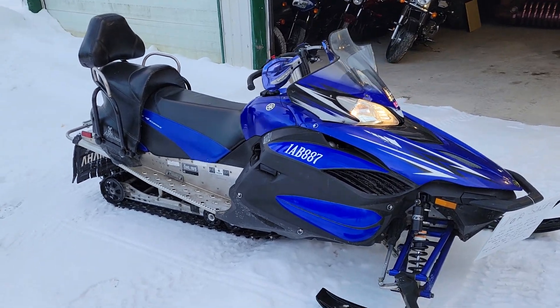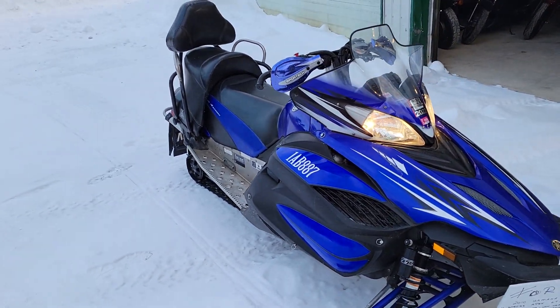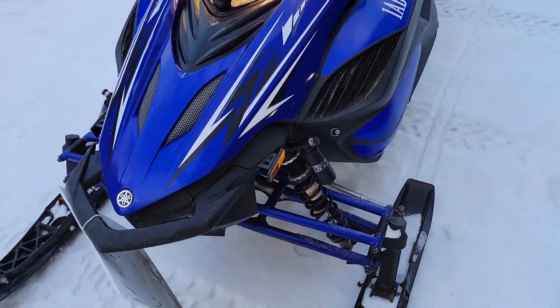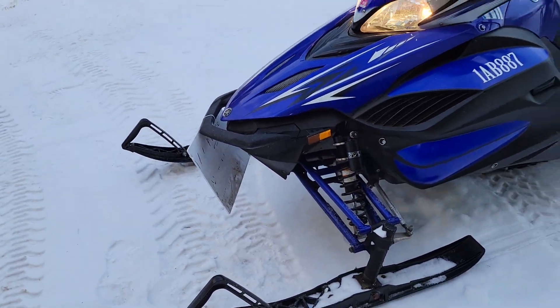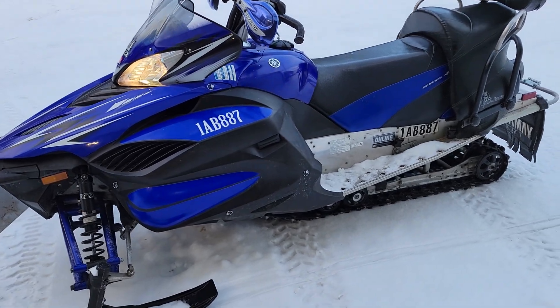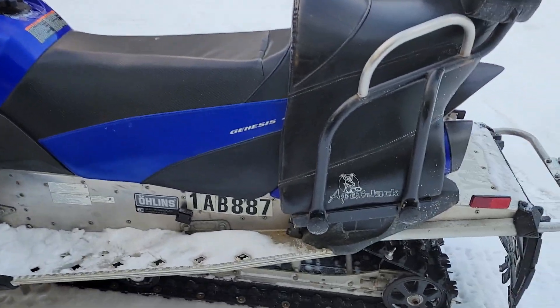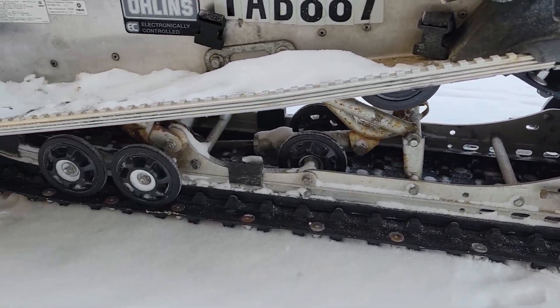This is a 2010 Yamaha Apex. It's a four-stroke, 1000cc, in superb condition, fully serviced. It's got a new track on it, and all the bearings, sliders, and gliders have all been done.